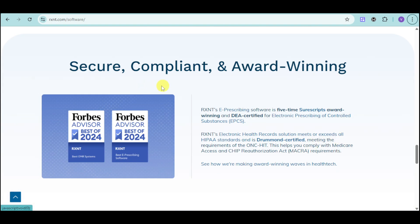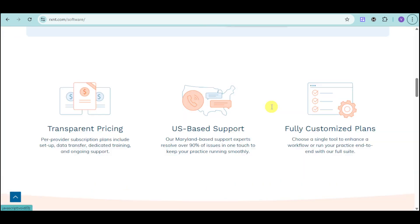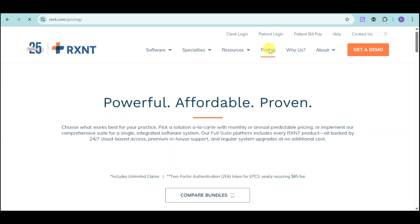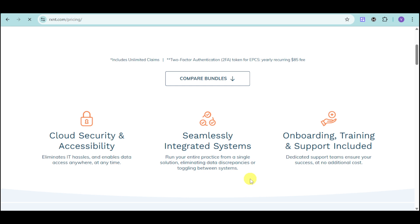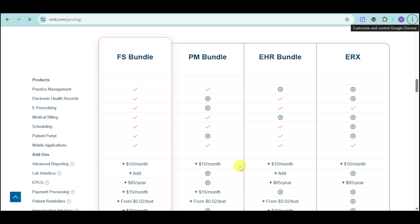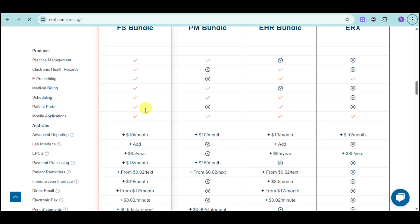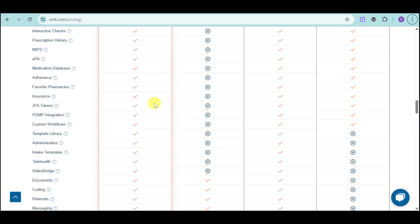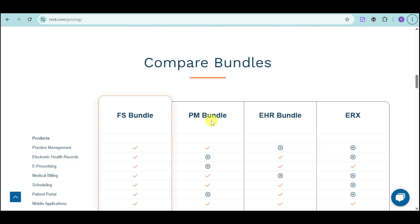They are secure, compliant, and award-winning. Regarding their price, we can see in here their pricing. They have bundles, and you can compare them to your liking. For the FS bundles, you can see in here the check marks for what's available, as well as the add-ons. We also have the PM bundle, EHR, as well as ERX.